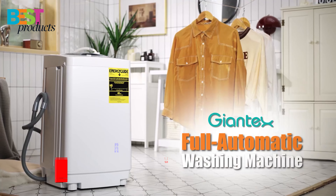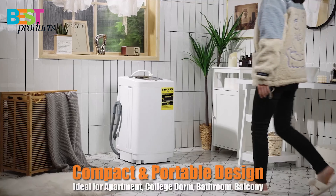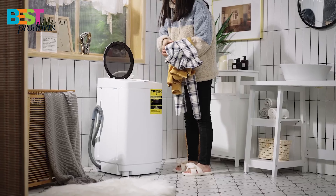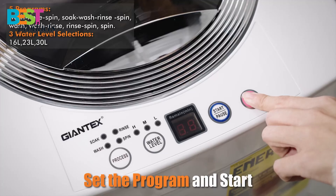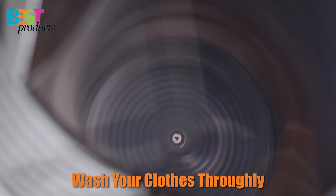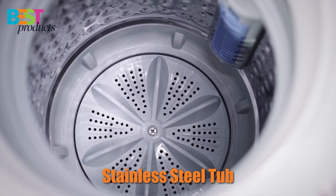Number 2: Giantex Portable Washing Machine. The Giantex Portable Washing Machine is a great choice for those looking for a compact and lightweight machine that is easy to use. It features a built-in drain pump and a drainage tube that makes it easy to drain out dirty water. The machine also has a six-program cycle and a three-water-level cycle, allowing you to choose the right cycle for your clothes. It has a large wash and spin capacity that can accommodate up to eight pounds of clothes.